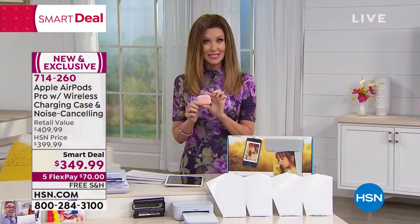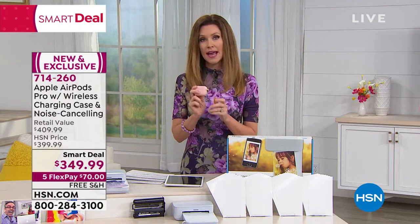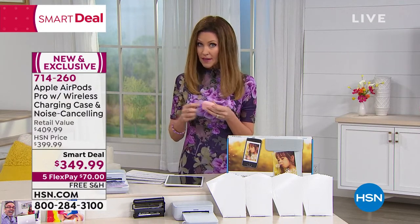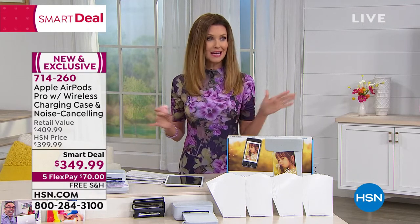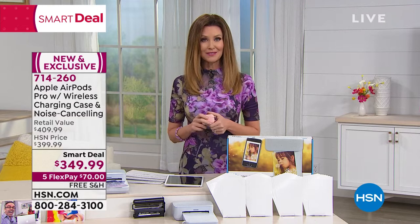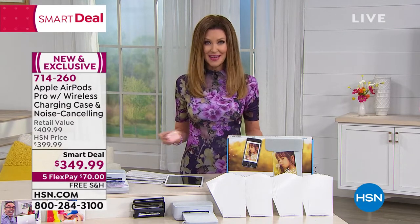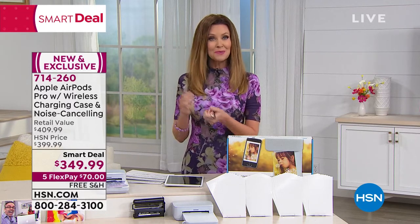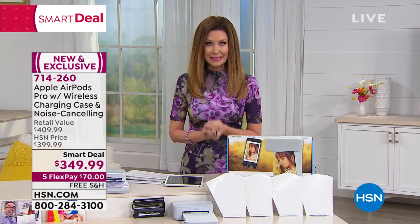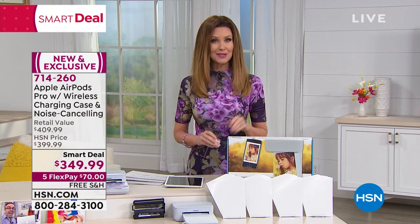If you want to take advantage of that smart deal, jump on it — it's the lowest price we've ever offered on the AirPods. I've never been able to present them because whenever we get them in stock, they sell out on HSN.com before we can share them with you. If you're brand new to HSN, welcome in. This is real Apple — it's not HSN's version. When we bring you HP, it's real HP. We're bringing you what we call a smart deal, one of the best deals you'll find anywhere.